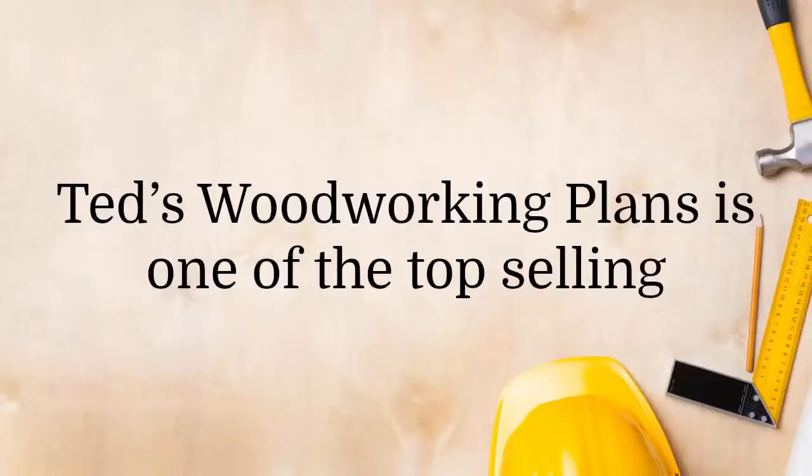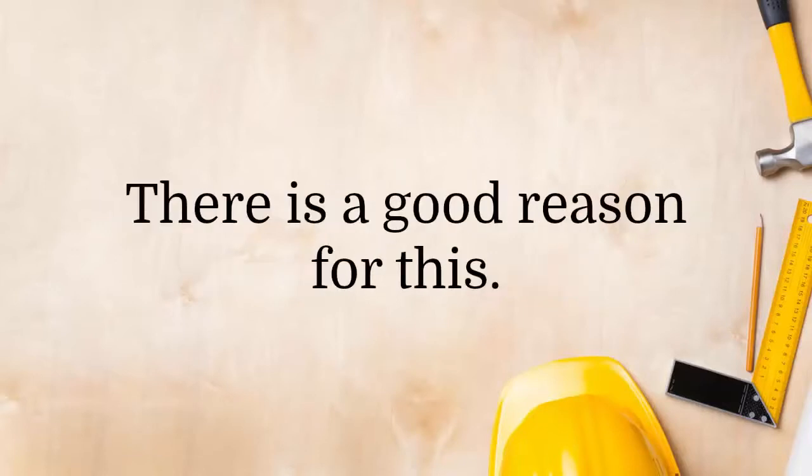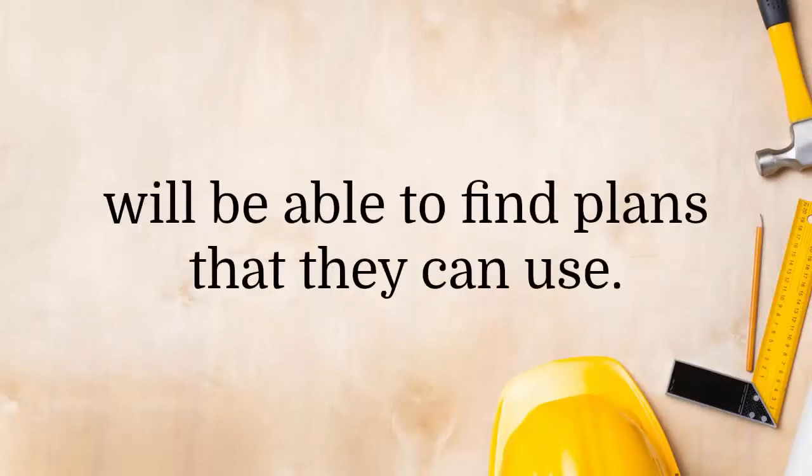Ted's Woodworking Plans is one of the top selling woodworking guides on the market today, and there is a good reason for this. There are over 15,000 woodworking plans in this package, and anybody from a novice to an expert will be able to find plans that they can use.